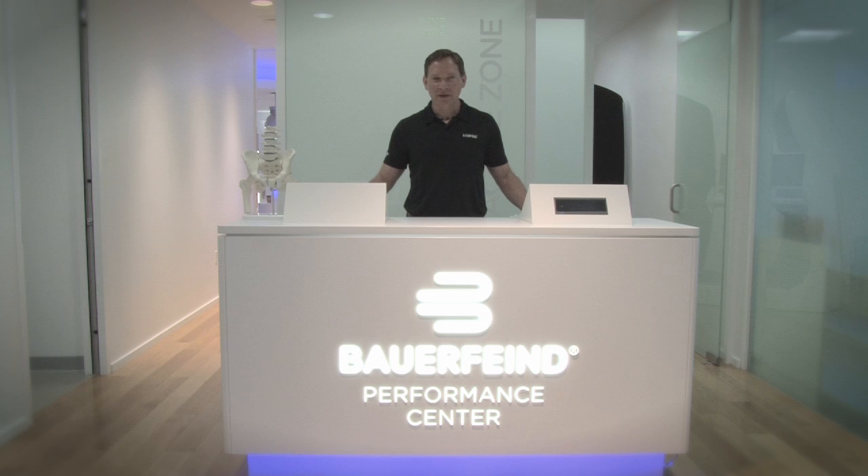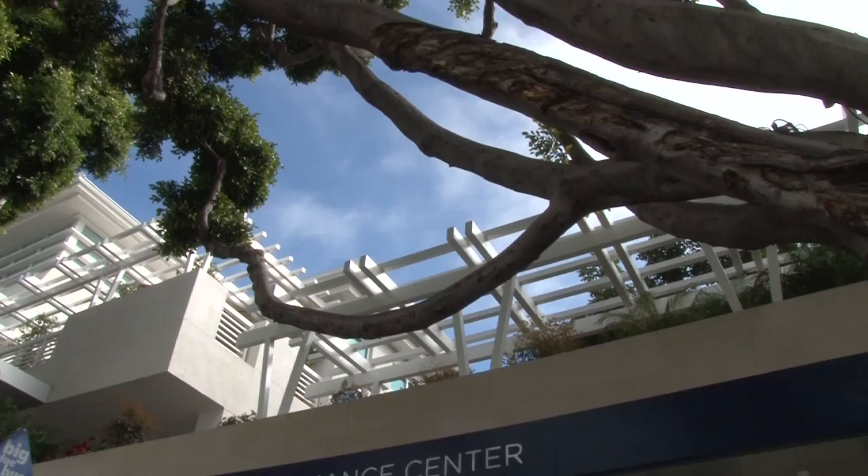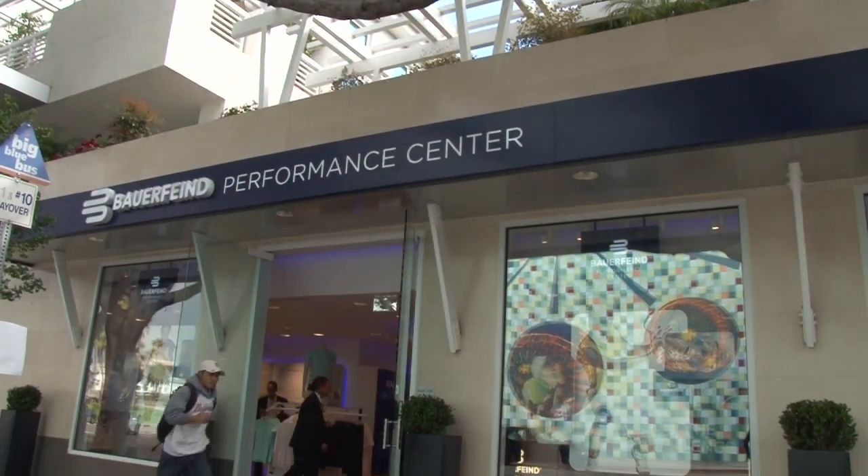Welcome to the Bauerfeind Performance Center in Santa Monica, California. My name is Dr. Andrew Pritikin. I am the clinical director of the Performance Center and I am a doctor of physical therapy. The Bauerfeind Performance Center is geared to the everyday athlete — from the professional athlete to the novice and everyone in between.